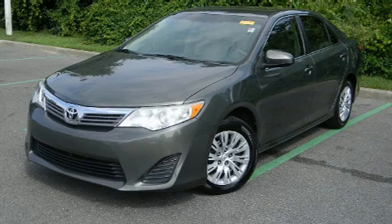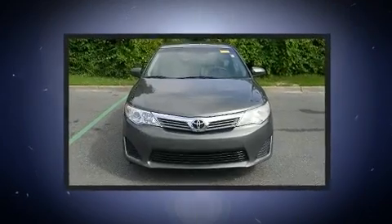Discerning drivers will appreciate the 2012 Toyota Camry. This four-door, five-passenger sedan provides exceptional value.